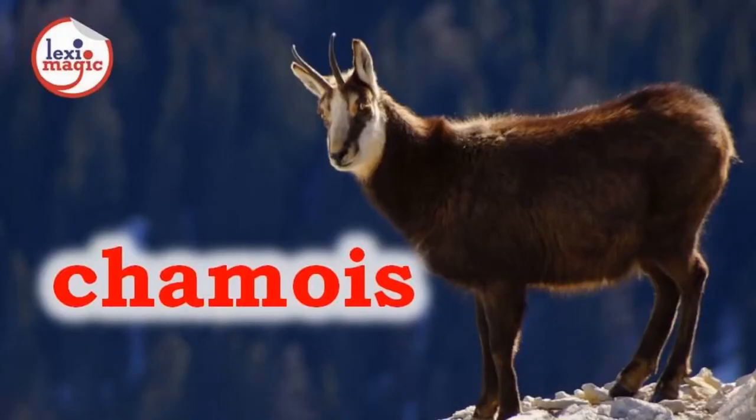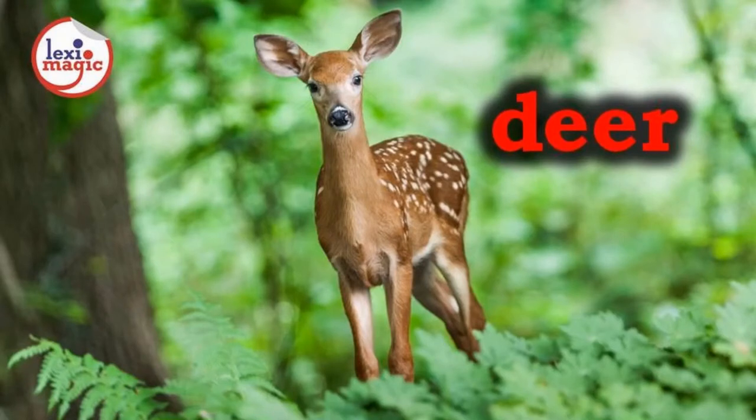C for chamois, a small goat-like animal that lives in mountainous regions of Europe. D for deer, a small herbivorous mammal that grazes on grass and leaves, and the male of which has branched antlers.